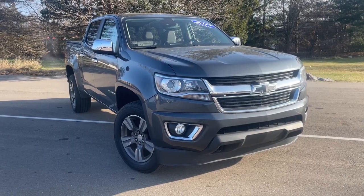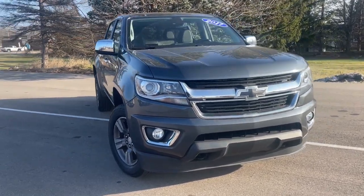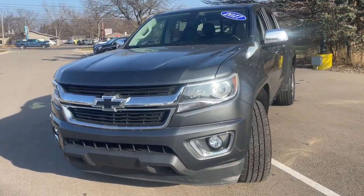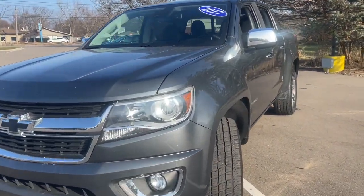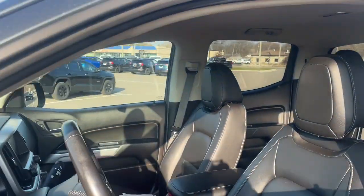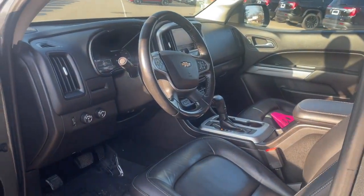You're gonna love the 2017 Chevrolet Colorado. With less than 120,000 miles on the odometer, this vehicle stands out from the rest. The Chevrolet Colorado — the midsize pickup that makes your off-road adventures fun, safe, and comfortable.